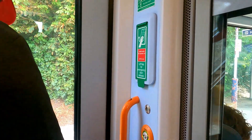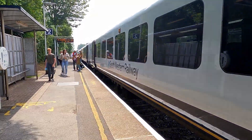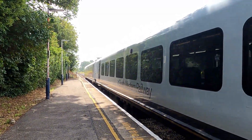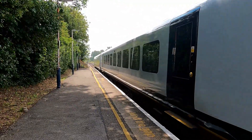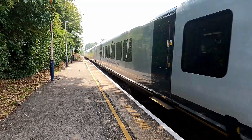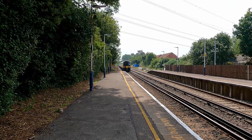We've just arrived here at Upwey. Going out now is 444 002 on the delayed 12:55 South Western Railway service to Weymouth from London Waterloo — its next stop is Weymouth. That one will then form a service going to London Waterloo a little bit later.